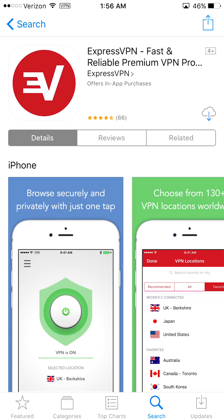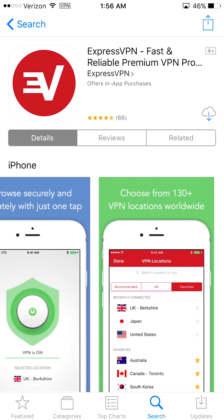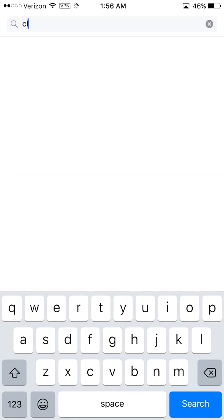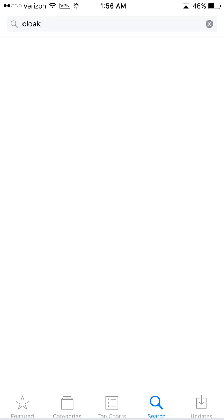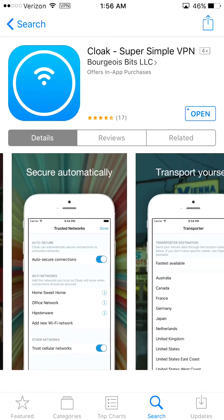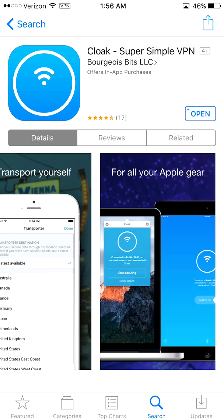I've seen one or two comments saying ExpressVPN didn't work for them — I don't know why, it still works for me. Someone else said it worked for them too. As far as I know, both apps still work, but if one doesn't work for you, try the other one instead.